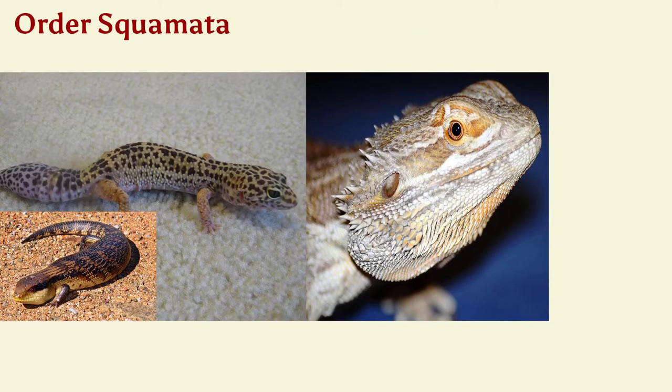Next we have Order Squamata — these are what we would probably call our lizard groups, what you think of when you think of reptiles. This includes lizards and snakes. Lizards mostly have four legs for running or climbing, and some also swim. Many can change colors when threatened, and they have a three-chambered heart. Snakes do not have legs, although they evolved from a tetrapod ancestor. They have a very flexible jaw for swallowing large prey whole, and some can inject poison through fangs. They also have a three-chambered heart.